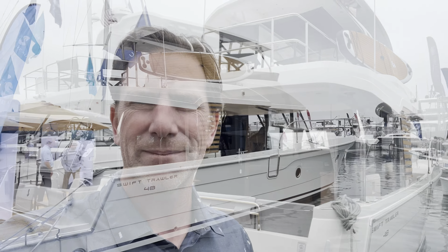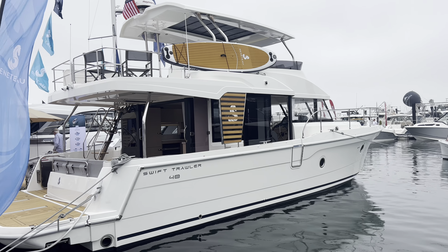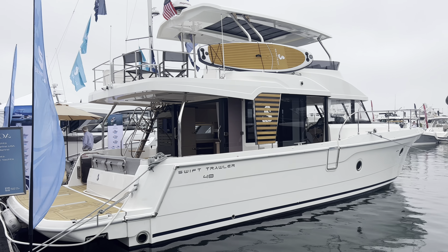Hey, this is Adam with South Coast Yachts here at the Newport International Boat Show - the first boat show on the west coast in three years. I'm going to give you a quick tour of the brand new Beneteau Swift Trawler 48. Let's hop on before all the crowds get here. This is a 2023 model, brand new, and this boat is available at South Coast Yachts.